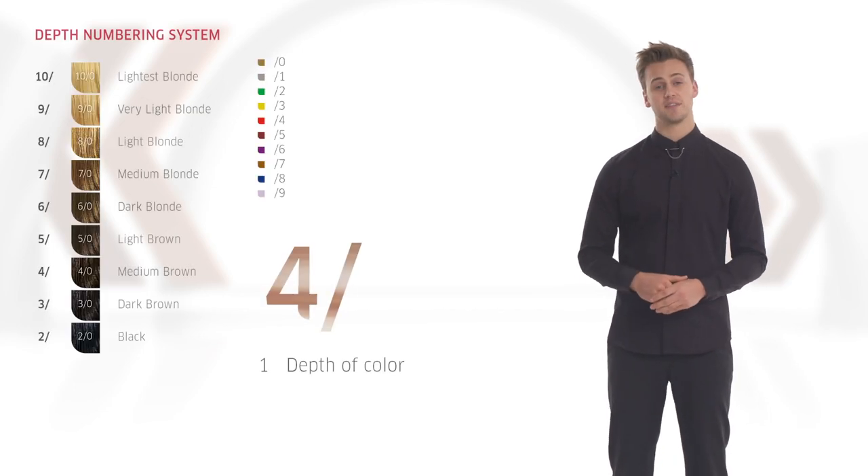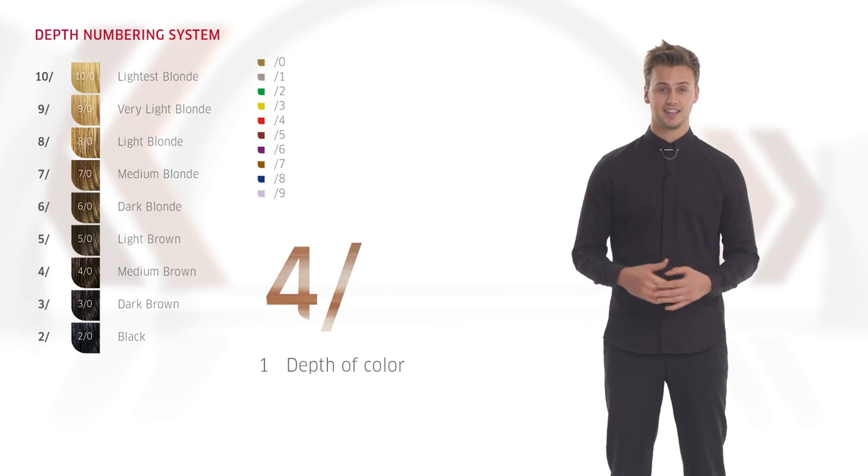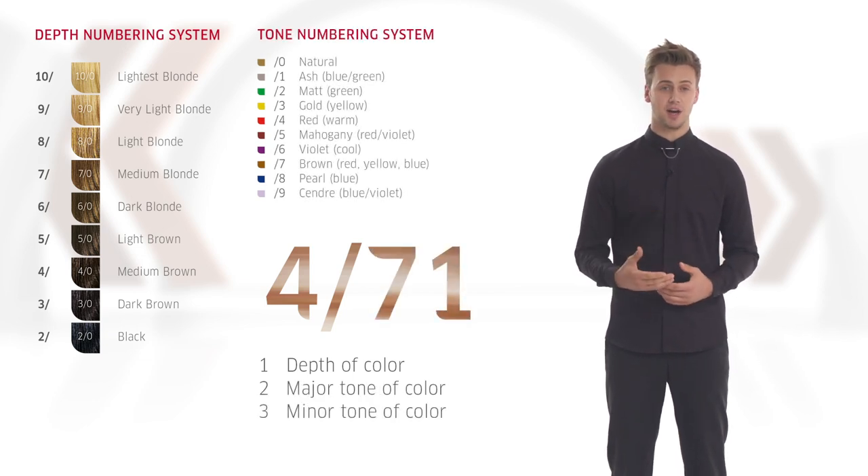Thanks Elspeth. The depth levels don't change, the tone system works in exactly the same way. Major tone is the first number after the stroke, and minor tone is the second number after the stroke, just as we know today. Let's take a brief look at each of the shade families and see what's different and what's new.